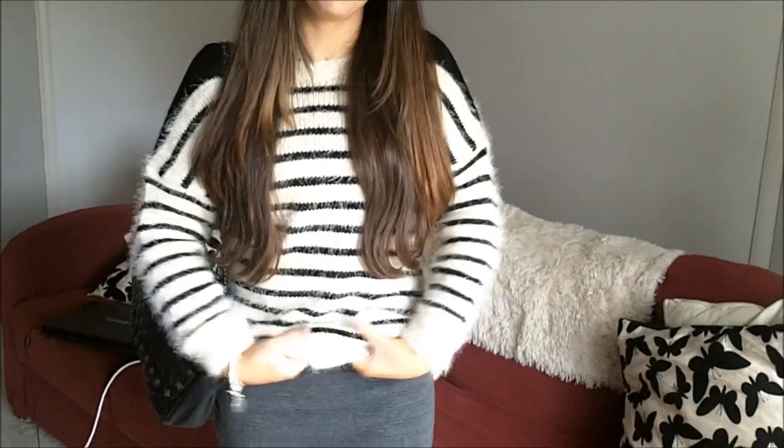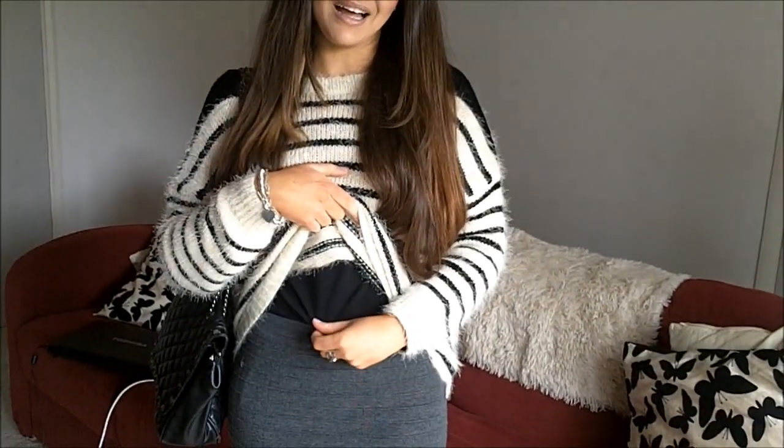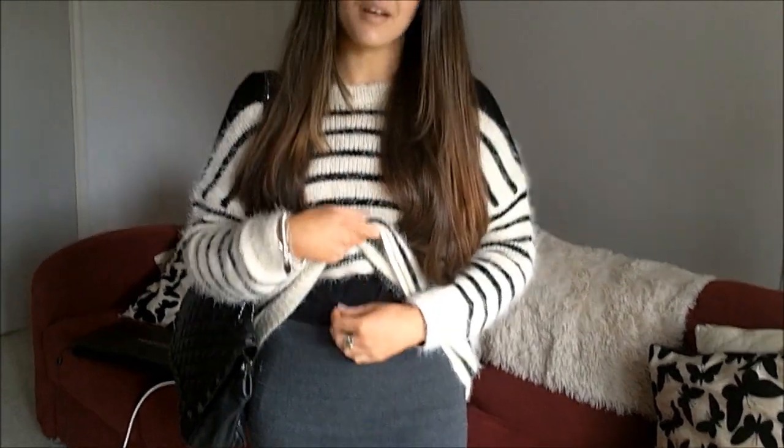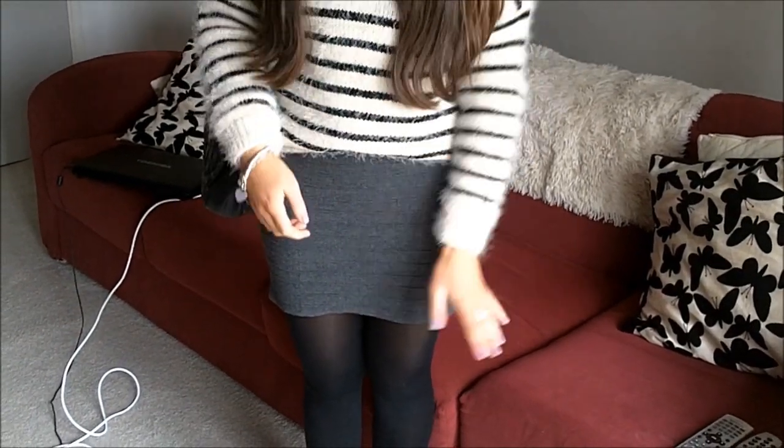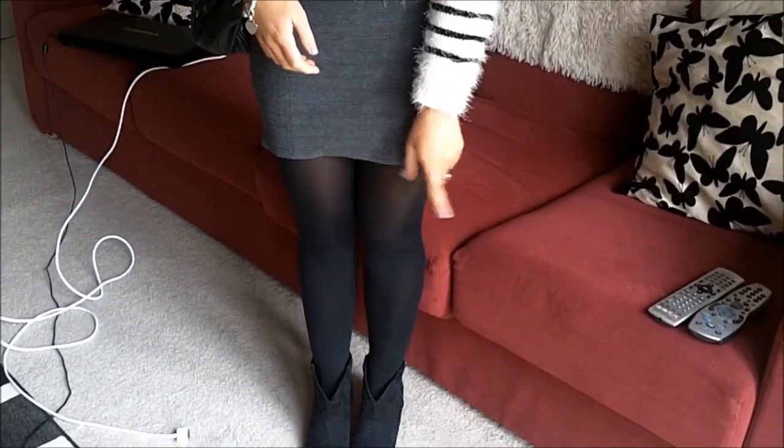My top is from Ronwee — it's just this really oversized knit jumper, really kind of fluffy. Underneath it I'm just wearing a black top because it's a little bit scratchy. My skirt is just this kind of bandage skirt as well from Ronwee, and my tights are from Primark.